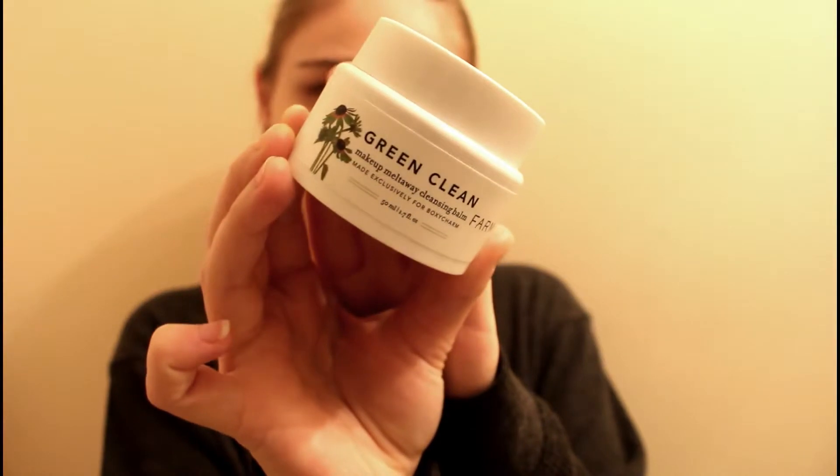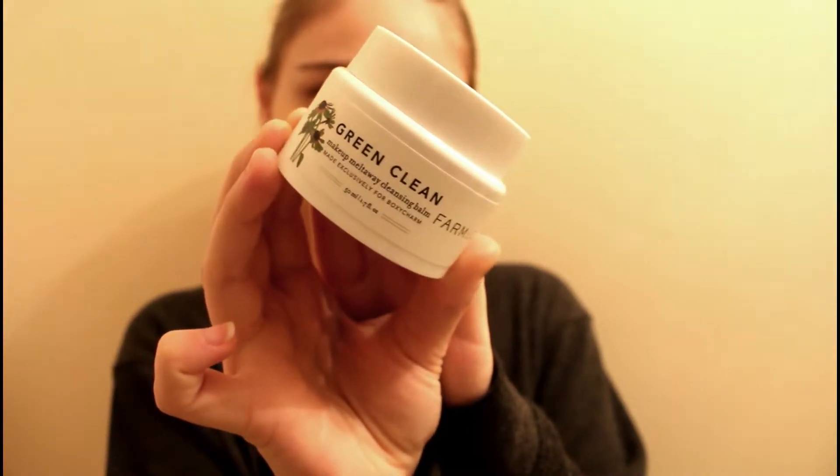I'm starting with this Green Clean makeup removing balm from the pharmacy brand — I got this in my BoxyCharm. I'm just going to take a little bit of this and rub it between my hands to get it warmed up, and then I'm going to go straight into the eyes first to really melt off any mascara and harsh eye makeup.